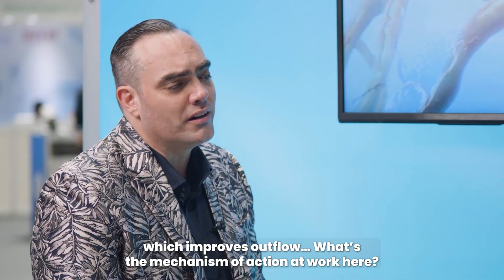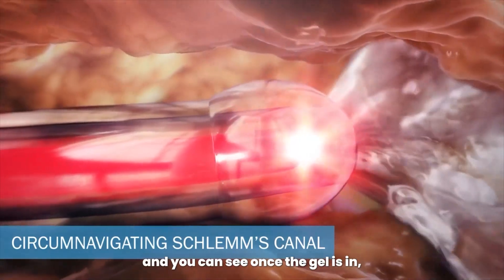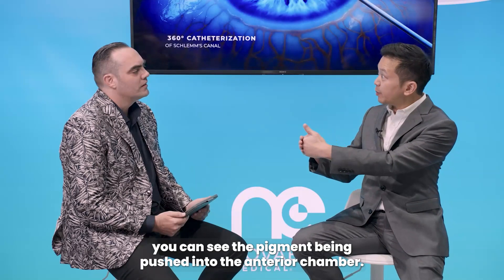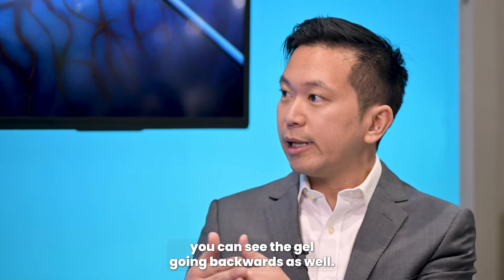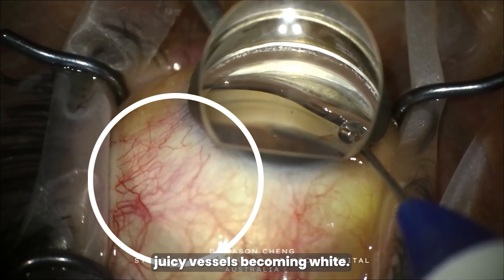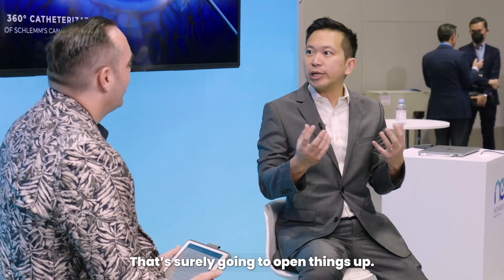What's the mechanism of action at work here? When you're putting this microcatheter around the canal, you're actually putting the catheter itself into the canal, and within that canal you're injecting viscoelastic material — a gel. You can see what the gel is doing because you can see it in the microscope. As you're coming back, sometimes you can see the gel coming into the anterior chamber. If there's a bit of pigment on the trabecular mesh, you can see the pigment being pushed into the anterior chamber — so you're clearing it out. You can also see the gel going backwards into the canal, into the episcleral. We call this a blanching effect, where you see these red, juicy vessels becoming white — a ring of whiteness around the limbal area. You know you're treating something, downstream and upstream. That's surely going to open things up.